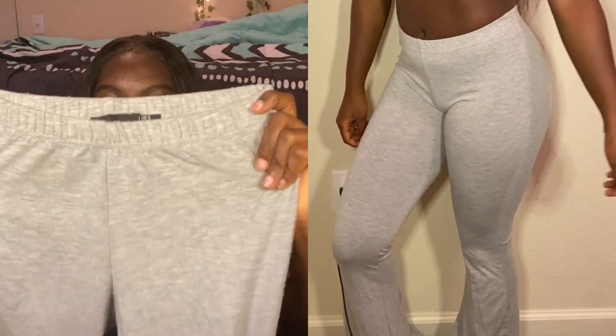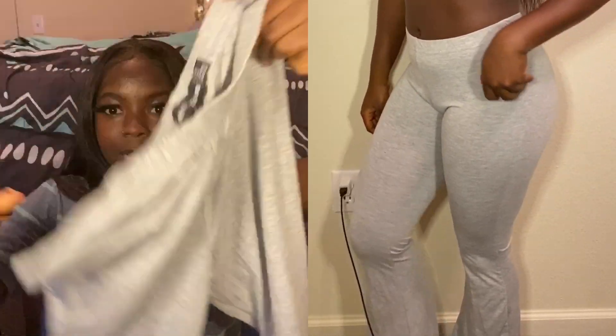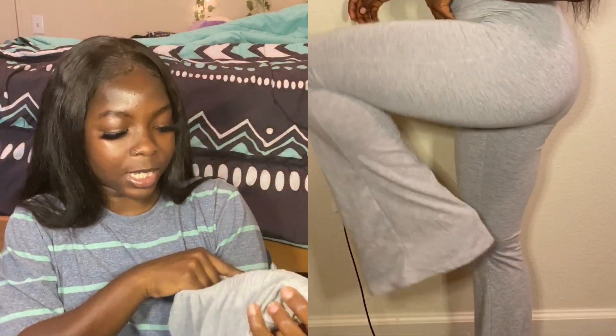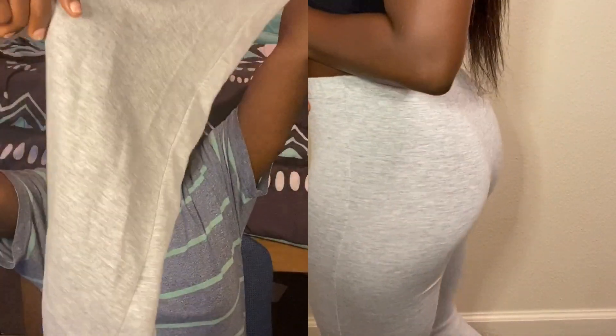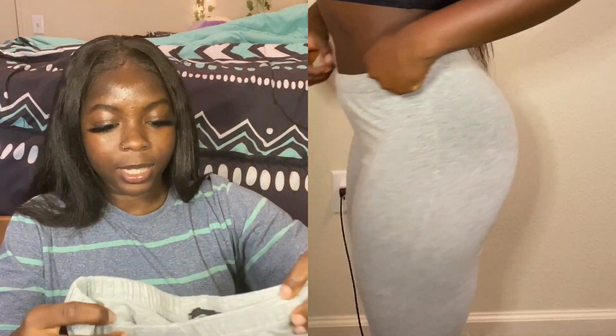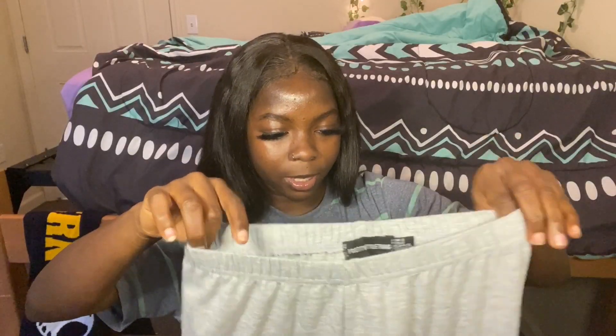The next thing we have is these flare pants in the color gray. They also stretch — they have quite a bit of stretch to them. I got this in a US size 4 and it does have some flare at the bottoms.